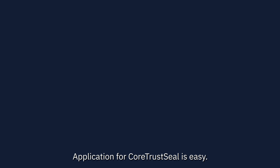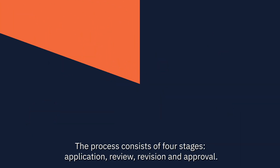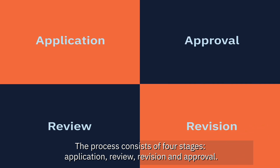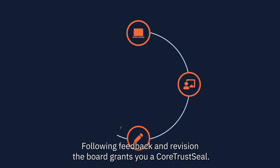Application for CoreTrustSeal is easy. The process consists of four stages: application, review, revision and approval. After submitting your self-assessment online, your application is peer-reviewed. Following feedback and revision, the board grants you a CoreTrustSeal.